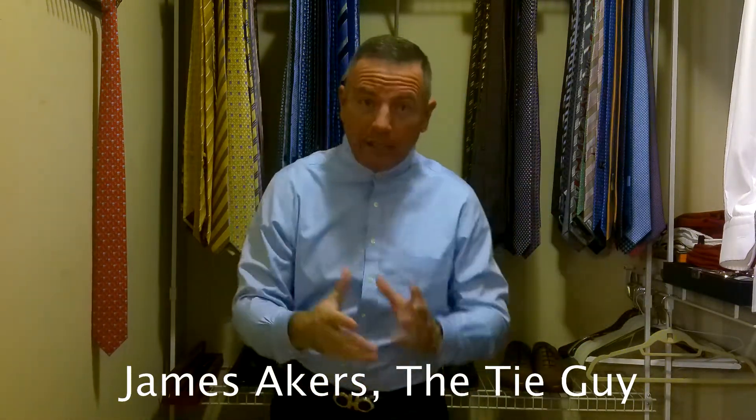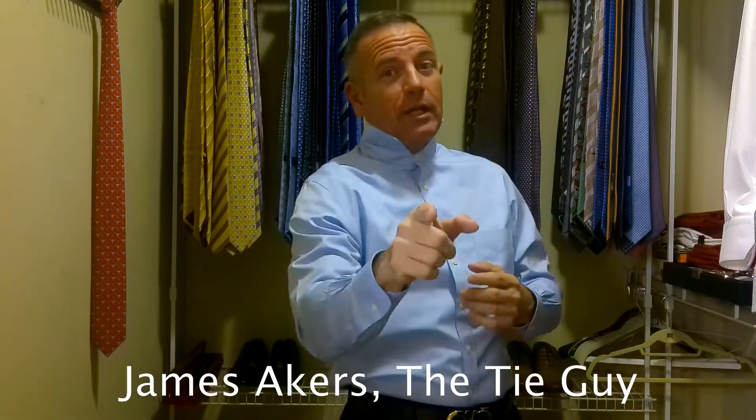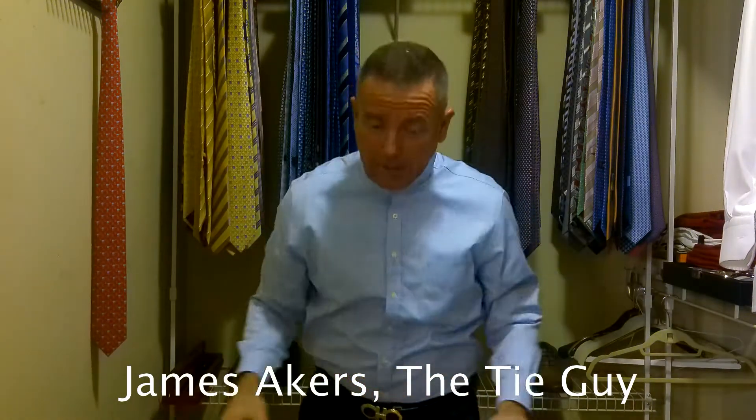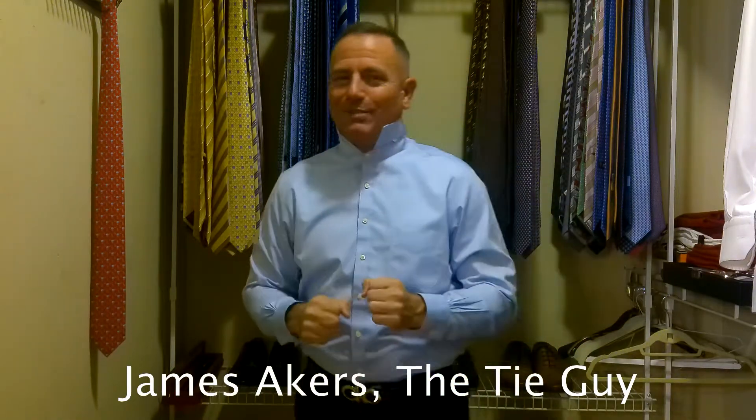I haven't done a video in about a week and a half because I've been traveling. I was on the West Coast and I can't give the details, but I was filming a TV show where I was dealing with ties. That's all I'm allowed to say. But that will be coming out in about a month or so and I'll be making a big announcement on that.